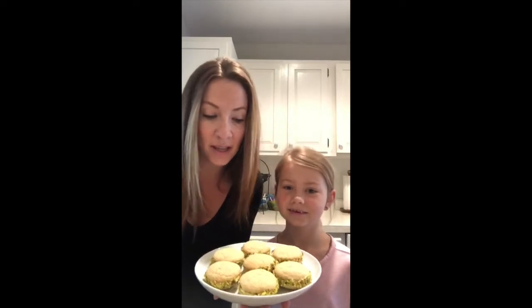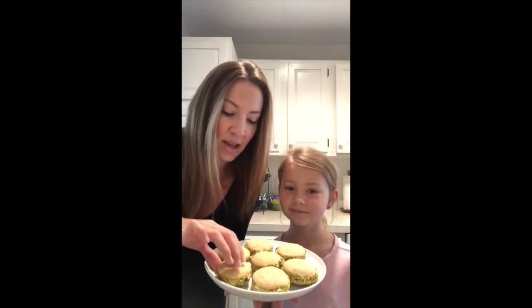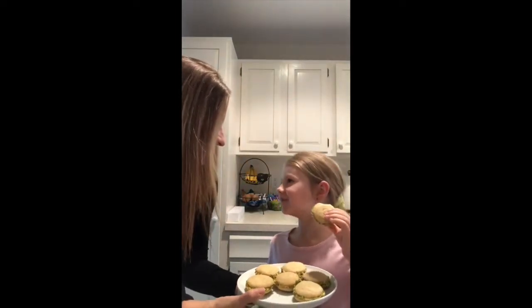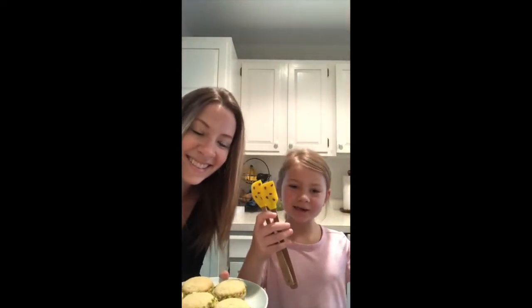Hello, Blade Bears. This is Miss Monica and I'm here with my daughter Anya. Something we have been doing at home together is cooking and baking a lot. We have made these cookies — they are a brown sugar cookie with an orange and pistachio filling. Do you want to try one? You can have one over the plate. And we have matching spatulas with bumblebees on them. Bye, Blade Bears — we miss you.